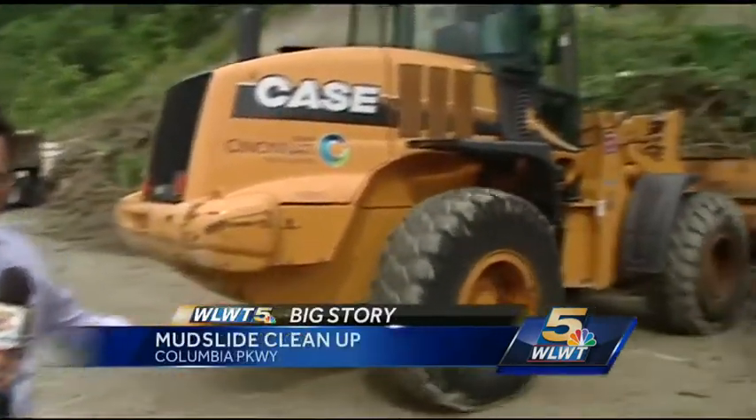WLWT News 5's Brian Hamburg shows us one of the biggest problem areas. This is Columbia Parkway. You can see the mudslide here — this is what they're dealing with.